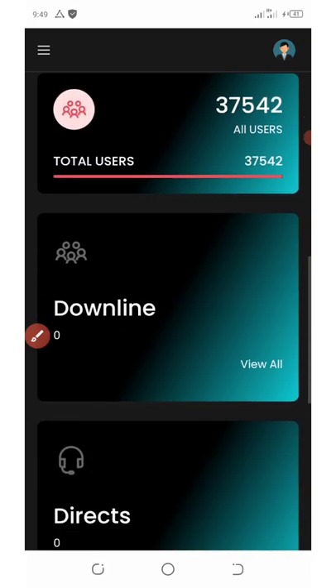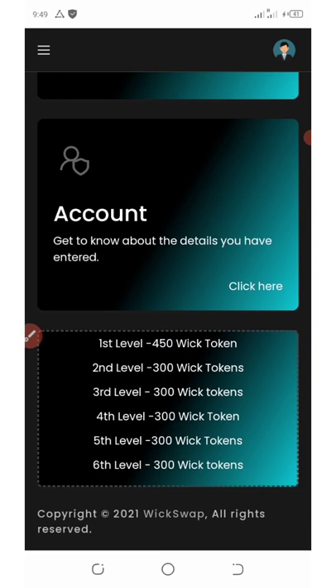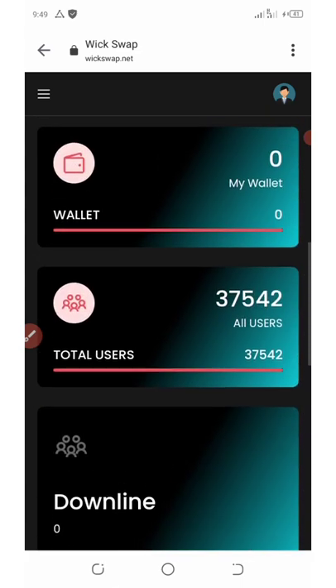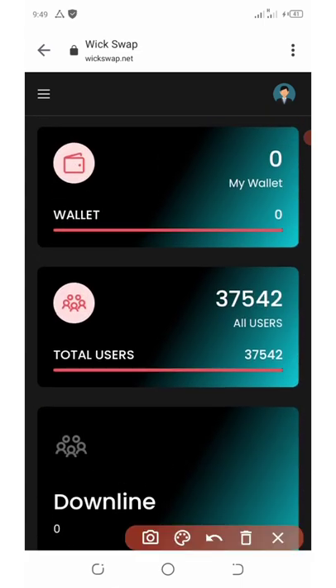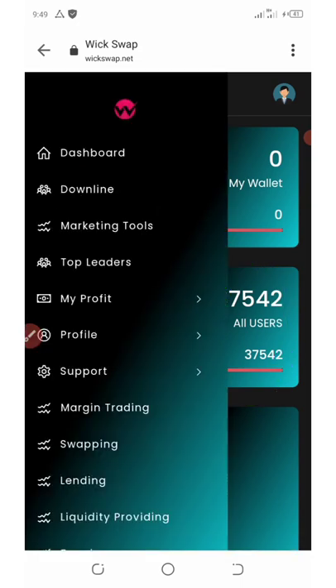All you need to do is join this airdrop right now and get unlimited cash by following the link below this video description. The total users on this platform is currently 37,542 members and they are increasing.